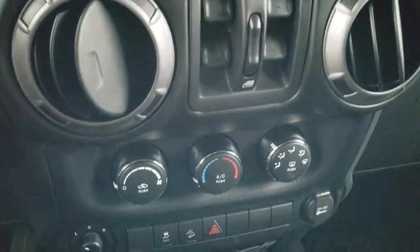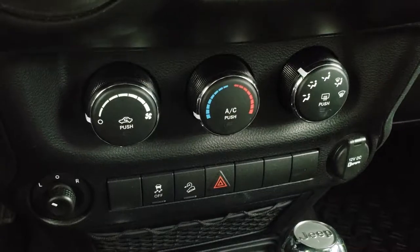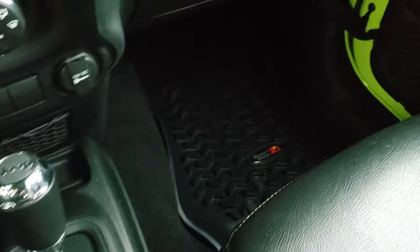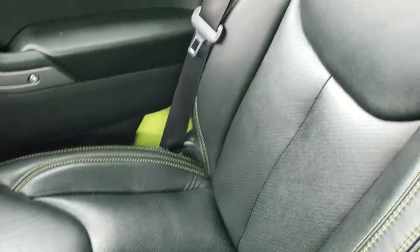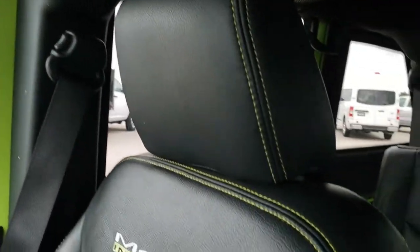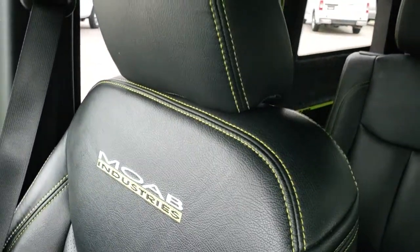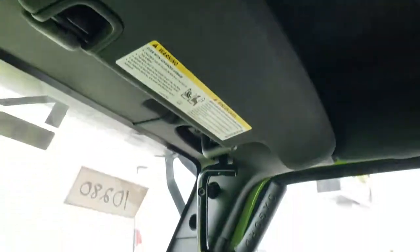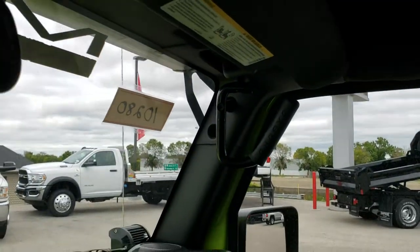It has power windows, climate control, stability control, downhill assist control, a 4x4 shifter on the floor, and a 5-speed automatic transmission. The passenger seat and floor mat are very clean as well. I like the Hyper Green stitching in the seats — really a nice accent. It has the insulated hard top with all that carpeting, which keeps you warmer and dampens some of the sounds.